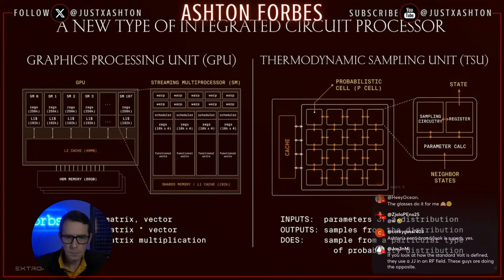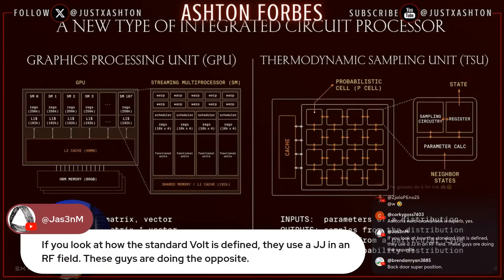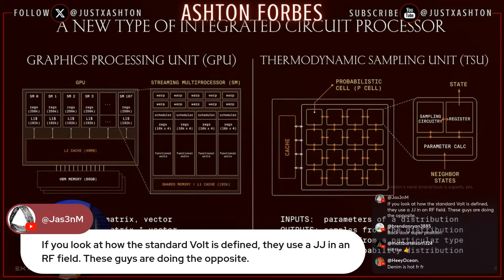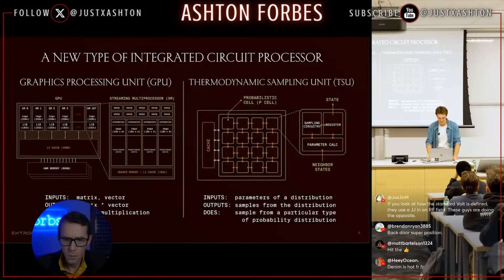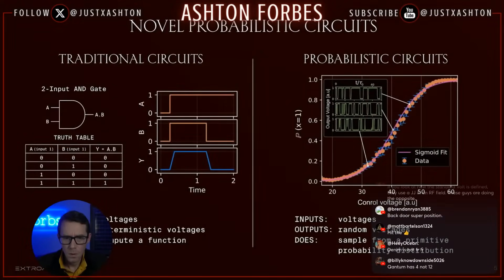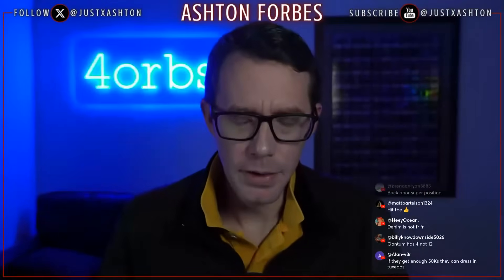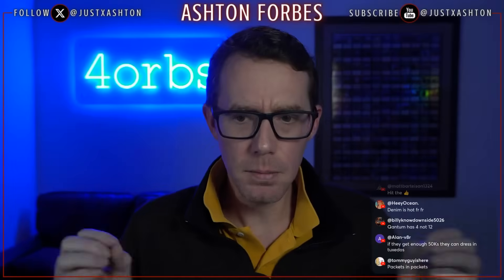A Thermodynamic Sampling Unit is extremely different from a GPU — instead of a large array of floating-point multiply-accumulate units, it's a giant array of sampling cells. Each cell has specialized sampling circuitry that implements ultra-efficient random number generation, circuitry that computes the parameters of that random number generation process (such as the bias of flipping a coin), and a register that stores the state of the program. When you roll out a program on a TSU, all the cells talk to each other and orchestrate a sampling procedure to sample from some computationally useful probability distribution.